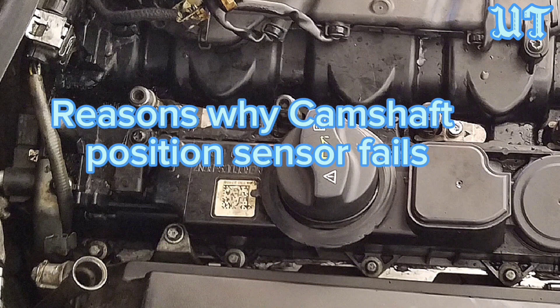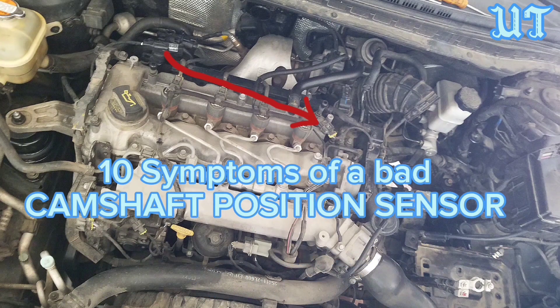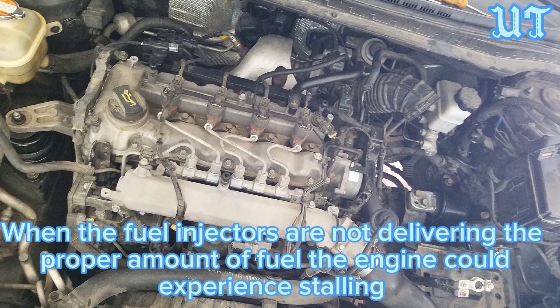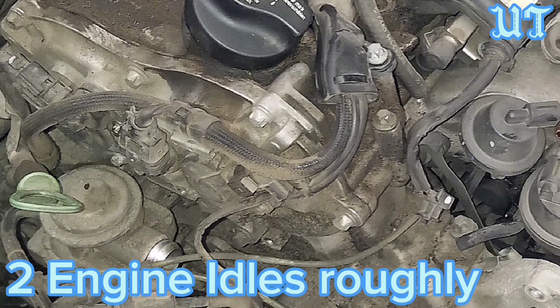Camshaft position sensors typically fail due to exposure to high heat. Here are 10 symptoms of a bad camshaft position sensor. Symptom 1: Stalling. When the fuel injectors are not delivering the proper amount of fuel, the engine could experience stalling.